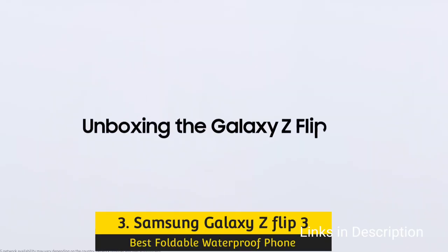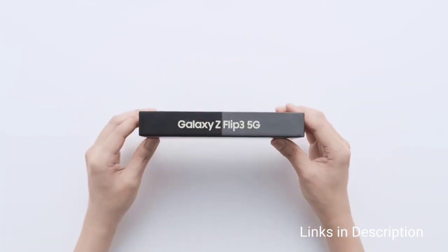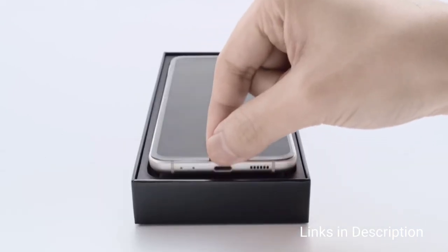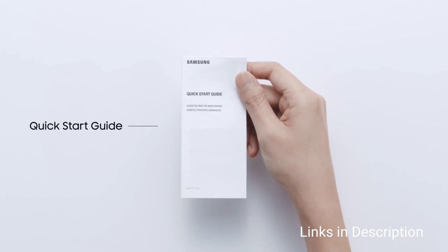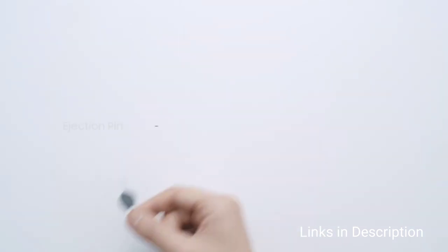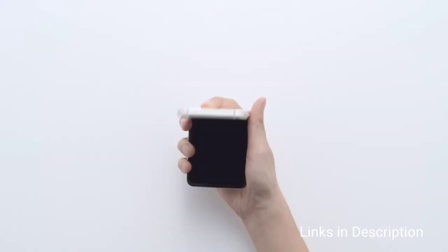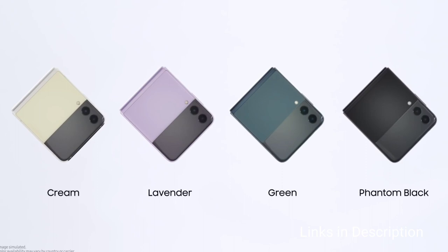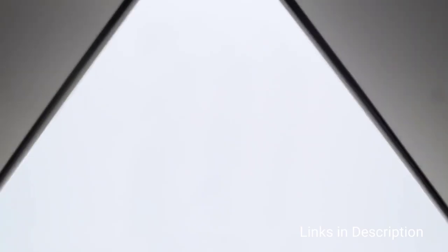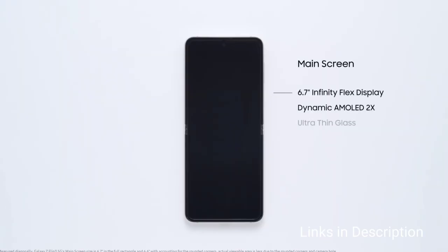Samsung Galaxy Z Flip 3 5G — The Best Foldable Waterproof Phone. The folding phone that most people have been waiting for is finally here. It's beautiful, durable, has the latest specifications, and is water resistant too. The Samsung Galaxy Z Flip 3 brings you the future with a taste of the past in a compact package that should appeal to those who pine for small phones. Samsung has been developing its folding screen technology for several years, and it feels like this is the generation where it has finally nailed it. The Galaxy Z Flip 3 sports more durable hinges and glass than previous versions and is the first flip phone with built-in water resistance — IPX8 to be exact — protecting against splashes and light rain, though not suitable for swimming.